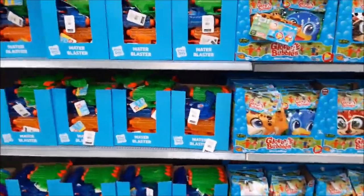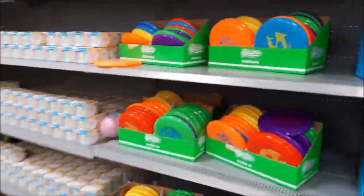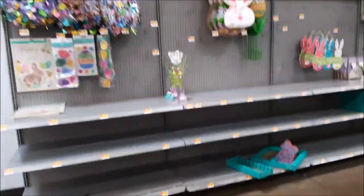Some of the other spring items: bubbles, chalk, sidewalk chalk — good for the Easter basket too. Play-Doh. This is some other decoration.